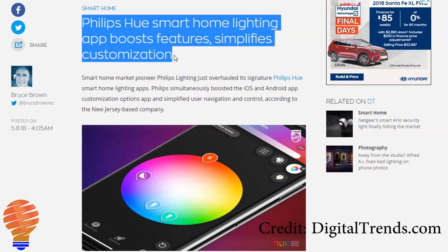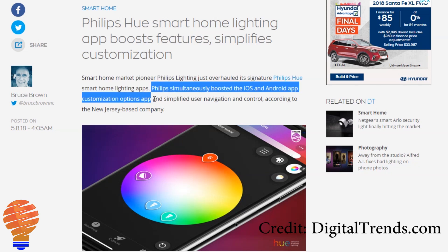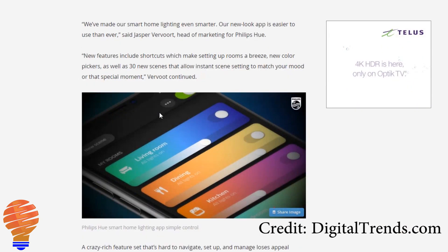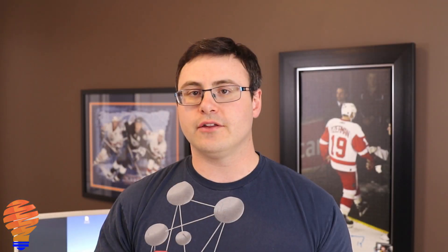Philips Hue has put out a new app that is supposed to simplify your lighting features and the entire app experience. If you've been a Philips Hue user for a while, you know the app is generally a little clunky, so it's good to see these updates. It's getting good reviews. We don't have it up here in Canada yet so I can't tell you firsthand, but Philips Hue has put out the new application with a new layout and new functionality.